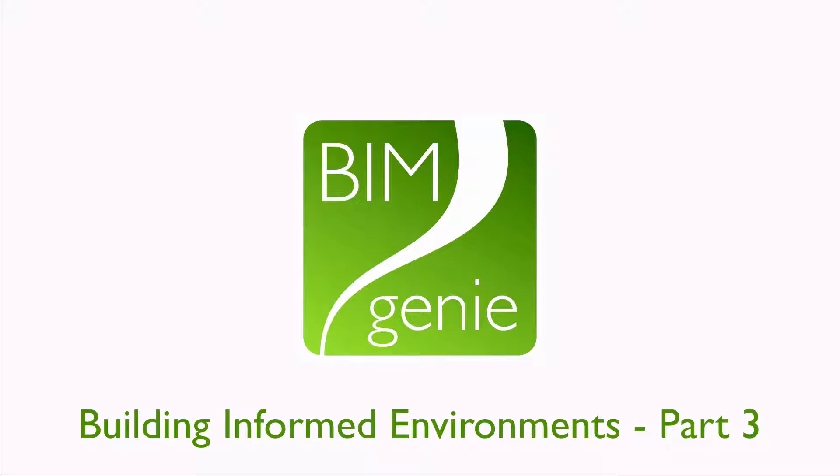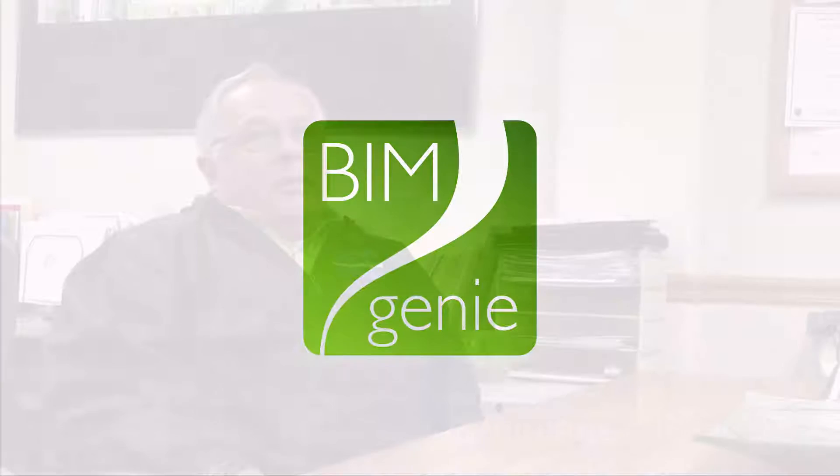Solano Community College is constructing a new 30,000 square foot biotech building and capturing data in BIM Genie to use for asset management. James Buchanan, Director of Facilities, shares how they use BIM Genie for existing and newly constructed facilities.